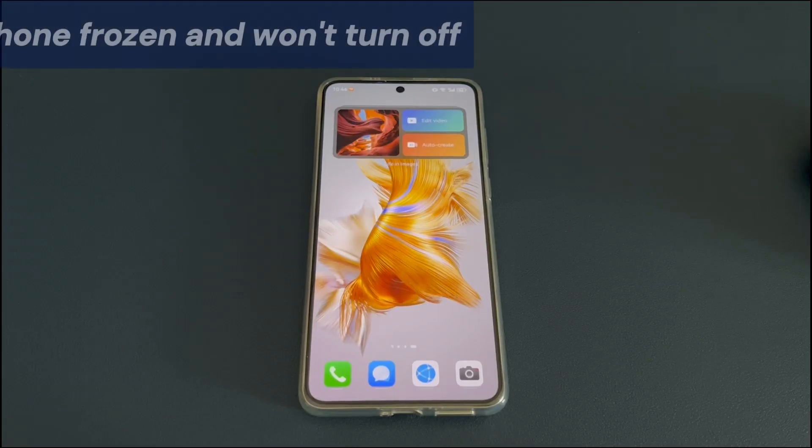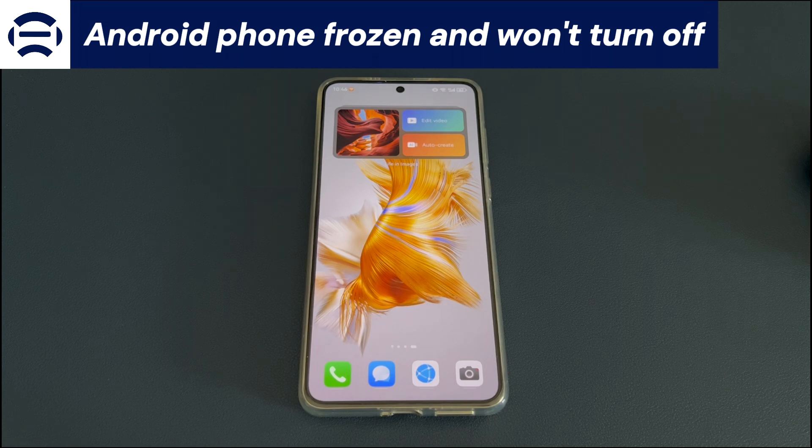Today's video is about what to do when your Android phone is frozen and won't turn off. Here's how an Android phone user describes the issue from the forum: when I try to wake up my phone, it's freezing and won't turn off or force restart. I've tried everything like pressing the buttons to restart and tapping the screen back and forth but to no avail. The phone is still frozen and I can't turn it off. The screen isn't responding to any touch or swipe.